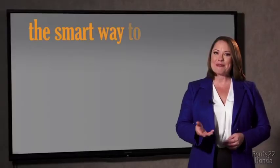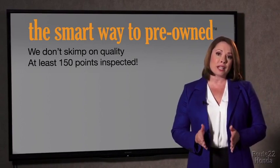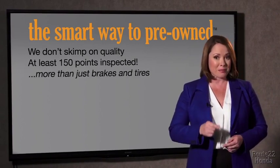So, Zach, tell me, what do you like the most about the smart way to buy a pre-owned vehicle? Well, I had no idea a dealer could sell a car that barely passed the state inspection as adequate. I mean, they only check two things — the tires and brakes are just adequate, not even good. Why take chances? Your life and those of your loved ones should be more important than that. That's why we don't skimp on quality. All of our pre-owned vehicles go through at least a rigorous 150-point inspection, checking more than just brakes and tires.